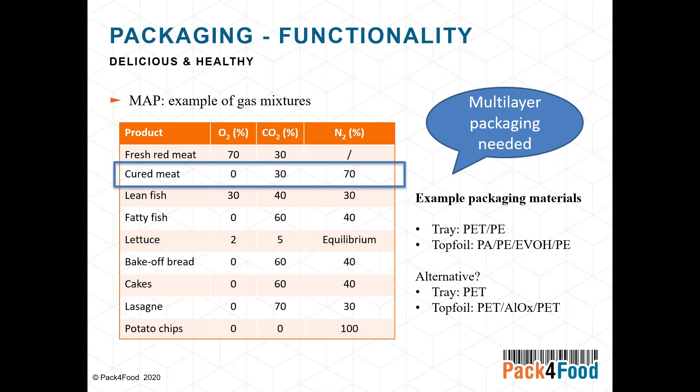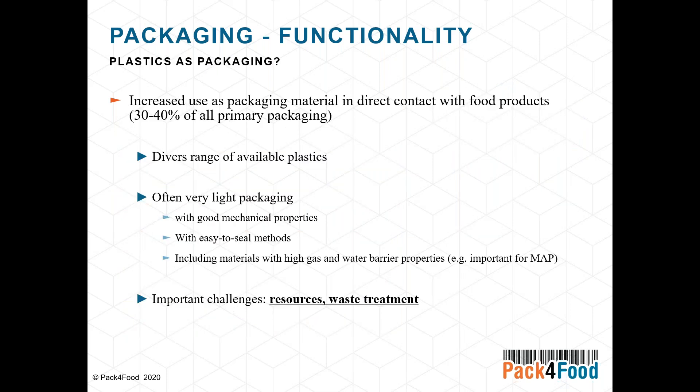By using multi-layer packaging materials, we face some important new challenges. The resources being used — whether bio-based or fossil-based materials — and another very important challenge is how we deal with waste treatment and ensure that stories like the plastic soup are resolved.